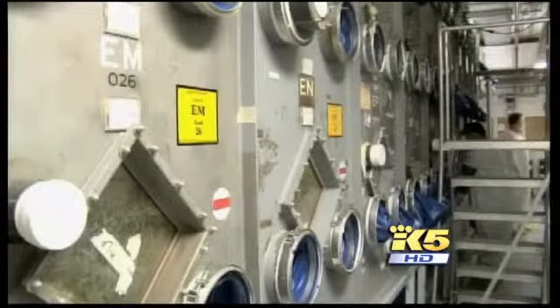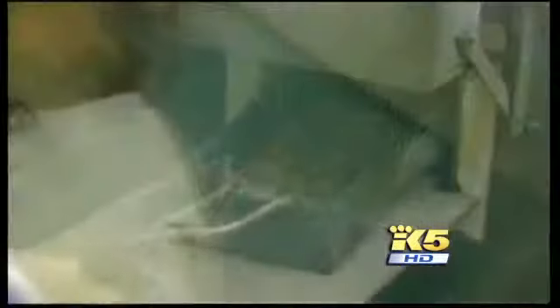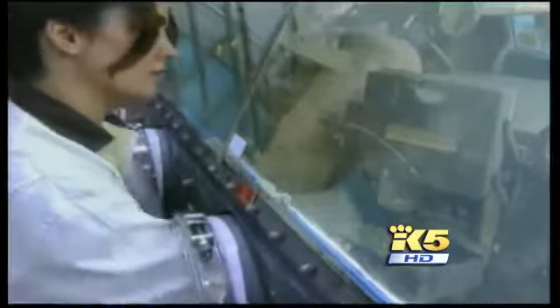The shipment included one of Hanford's hundreds of old glove boxes. Those are the lead-lined glass boxes that workers used to handle deadly plutonium while they were helping build the nation's nuclear weapons arsenal.